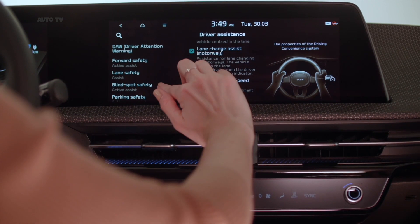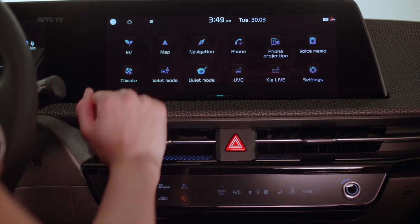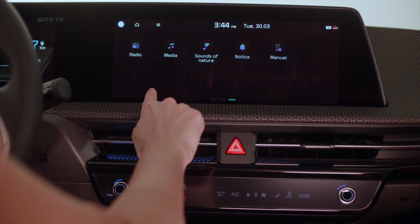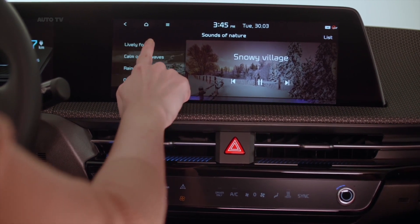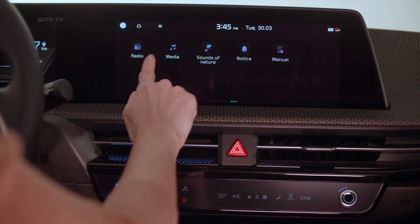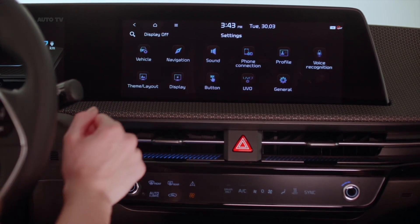A distinct product of the EV era, the interior design benefits greatly from the application of Kia's dedicated EGMP platform. Despite the EV6's compact exterior dimensions, its 2.9-meter wheelbase results in a cabin space similar to many mid-size SUVs. One of the most striking elements is a seamless high-tech curved infotainment screen, whose simple form language gives the interior an open feel.